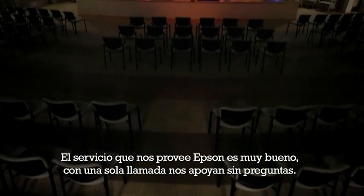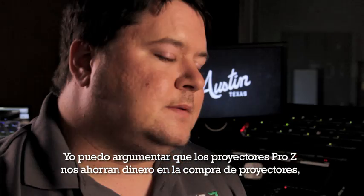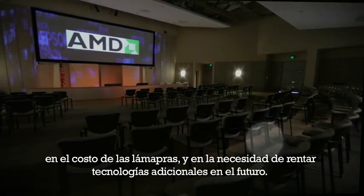Service is awesome. Made one phone call, no questions. I definitely would recommend the Pro-Z projectors. It saves us money buying projectors, saves us money on lamps, saves us from having to rent things in the future.